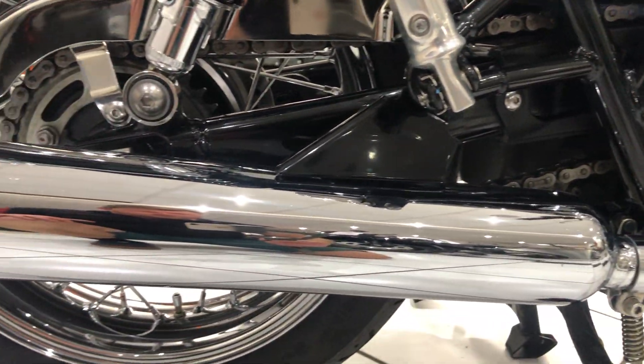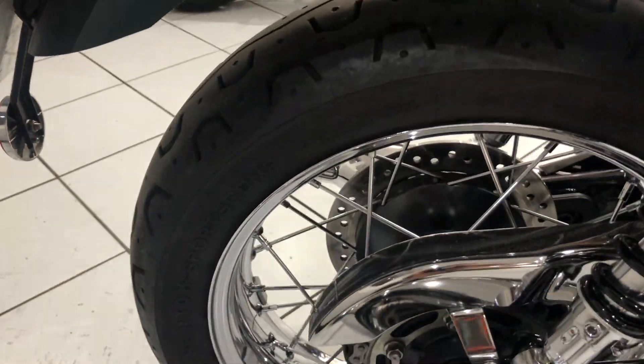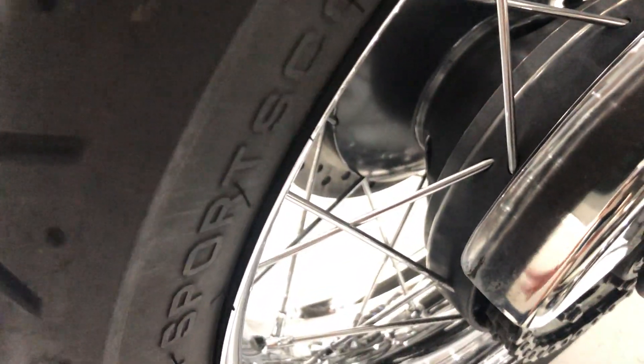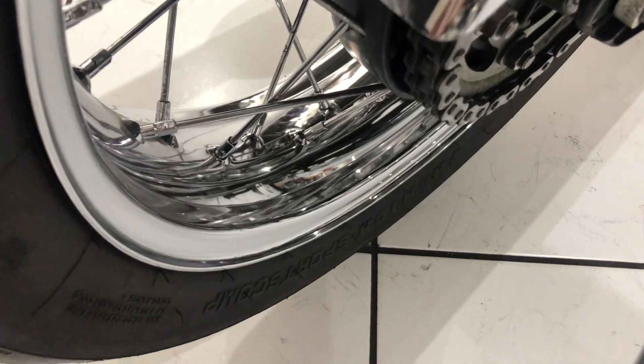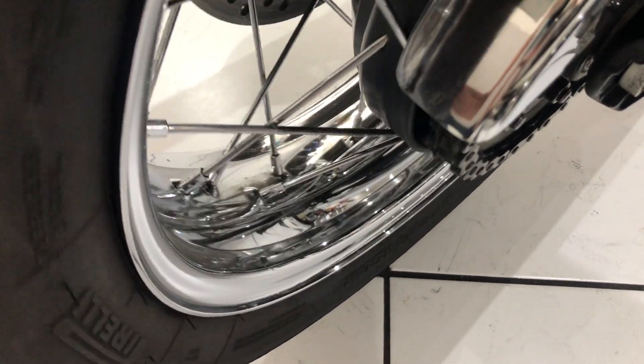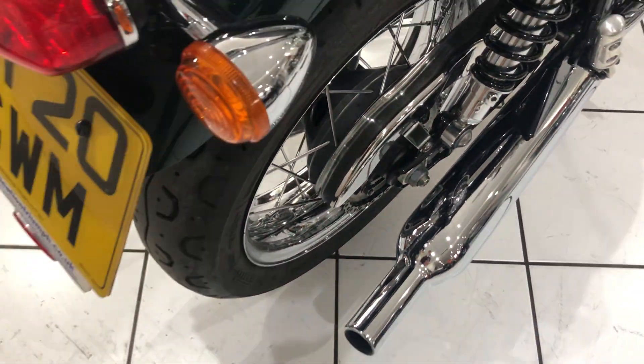Exhausts, all are unmarked. I'll just show you the rear wheel and spokes — again, lovely condition. Bit of chain lube on the wheel spokes, but nothing to worry about there.